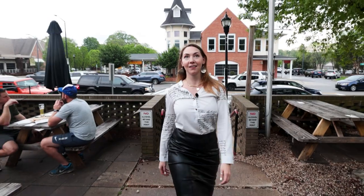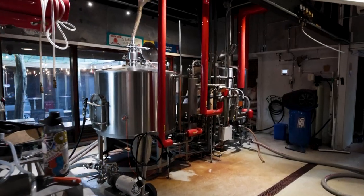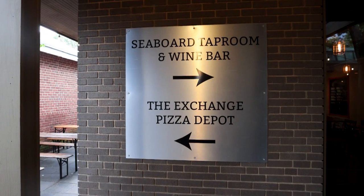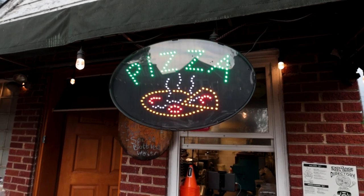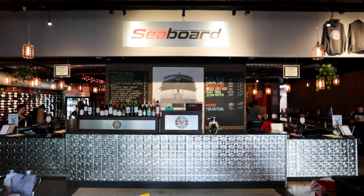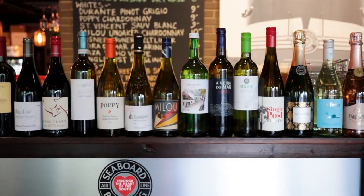What better a place to end our tour than Seaboard Brewing and Wine Bar. Not only do they brew their own beer on site in their five-barrel beer room, they also have brick oven pizza on site. So if you're looking for just a little snack and a place to hang out with friends and family and pick up the lost art of conversation, this is the place to do it.